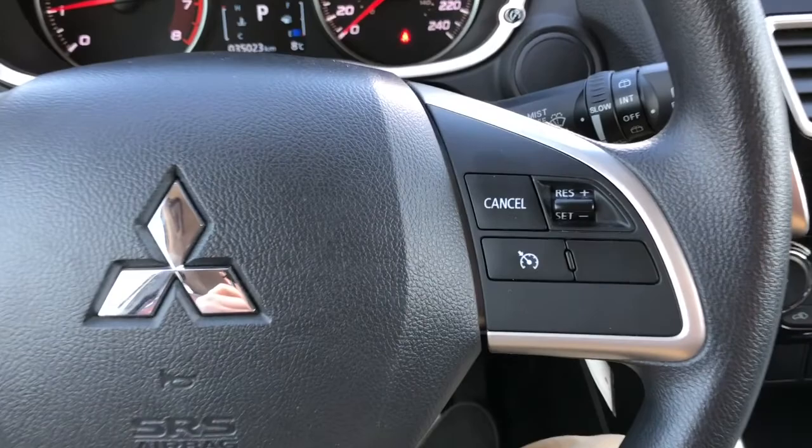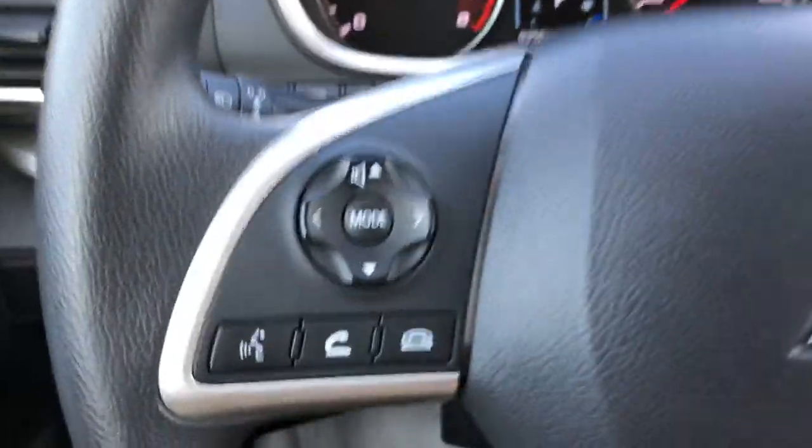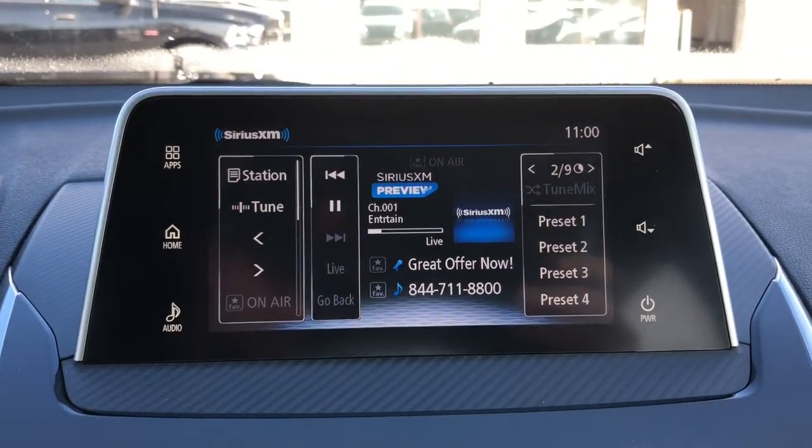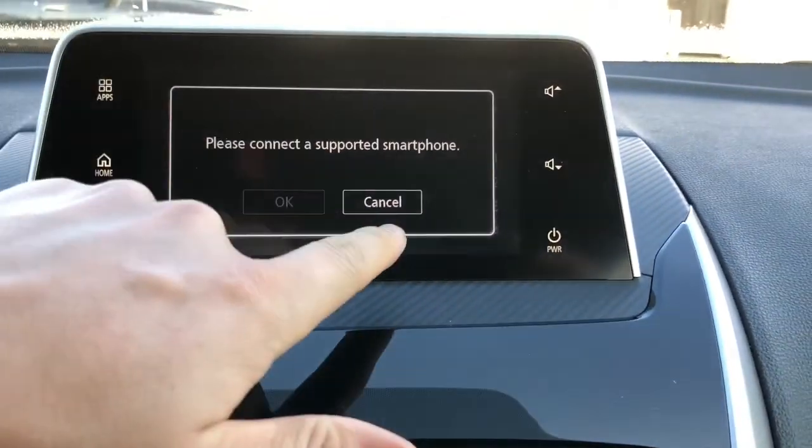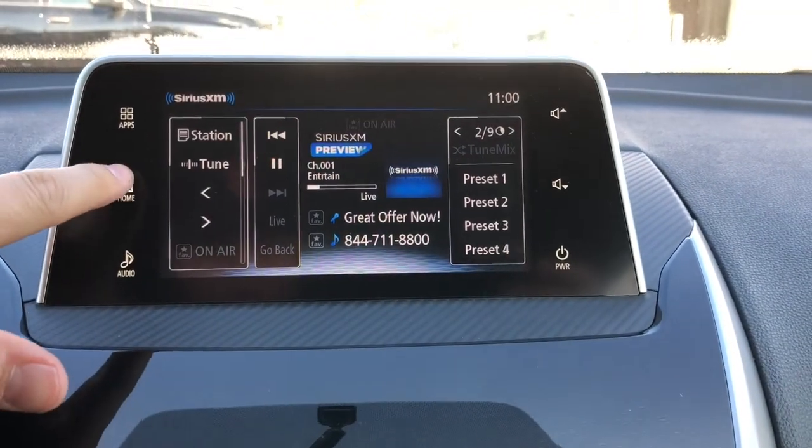On the steering wheel you have the cruise control sets. On the other side is the voice command and audio controls. You have a touchscreen here with plenty of options available as well. Connecting your smartphone is very simple and easy to do.